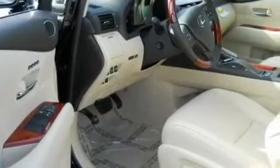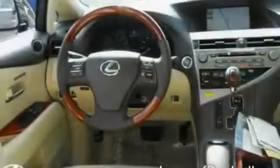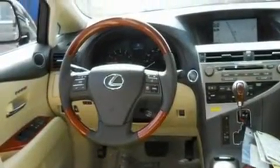Its top features and packages include the premium package, a moonroof, mirrors with memory presets, 12 strategically positioned speakers, high-intensity headlights, a comfort package, rain-sensing windshield wipers, and a navigation system.